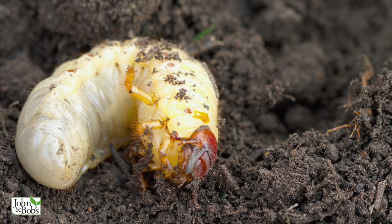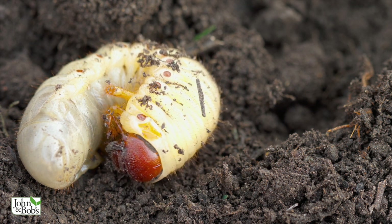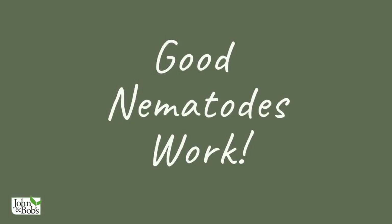Grubs have a little more possibility of control without as much damage — usually they're a problem in lawns, so it is a slightly lesser problem. But chemicals don't work very effectively for either grubs or bad nematodes, and they produce the same kinds of problems when you try to control either one. We're going to explore productive ways of dealing with that problem that bring the life back to gardeners.